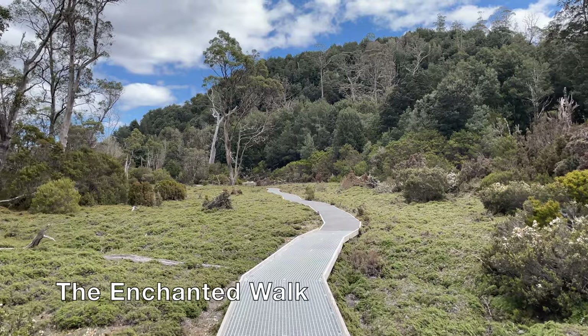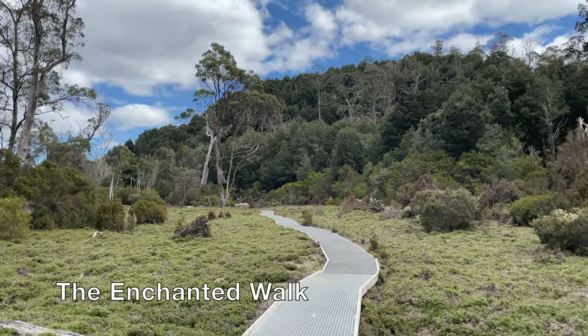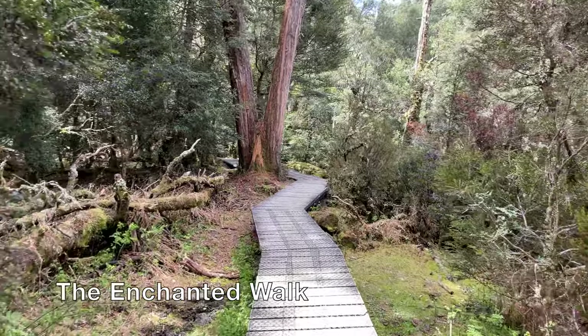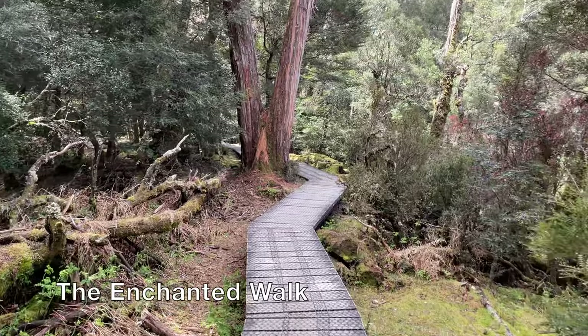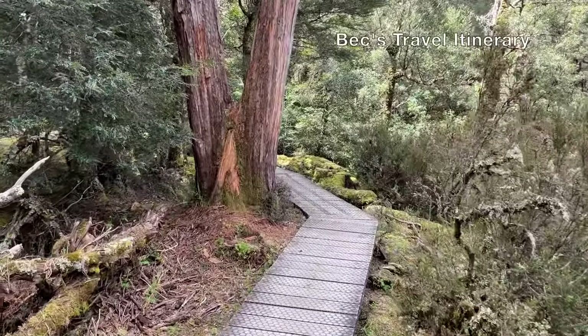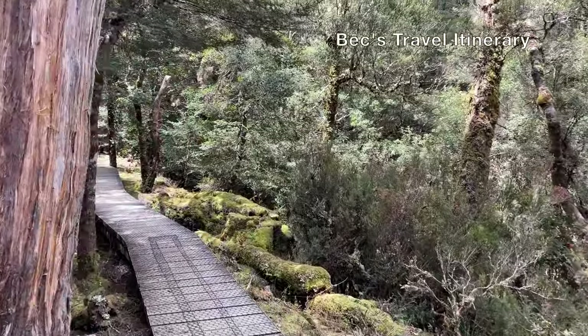If you are pressed for time, make sure you check out the short walks near the ranger's station. Among them, the Enchanted Walk is the most popular choice. It is a 20-minute circular walk that will give you a taste of Cradle Mountain, and it is also one of Tasmania's 60 great short walks.